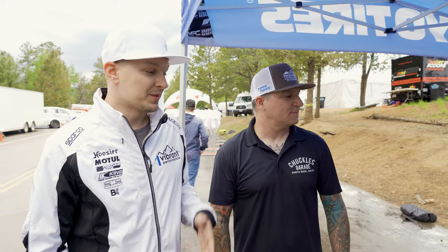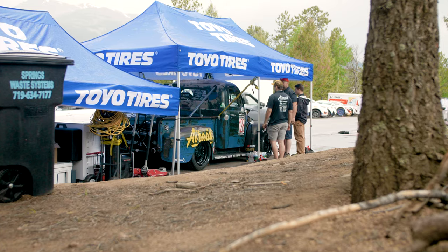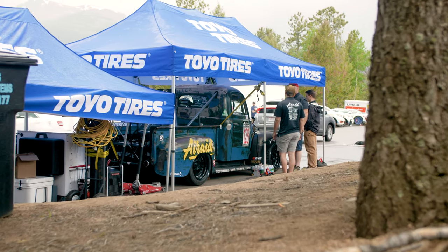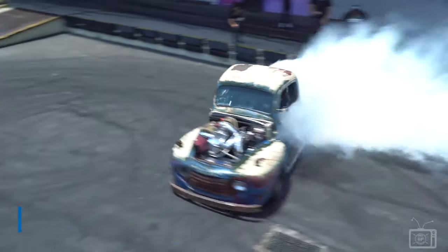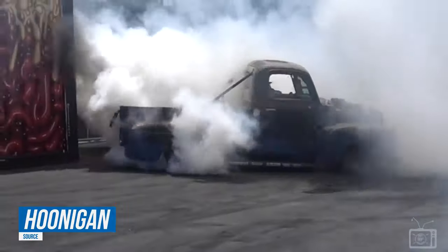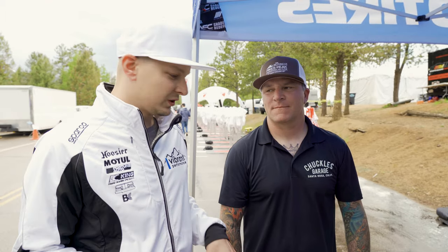We're here at Pikes Peak with Scott Burtzall, the owner, builder, and driver of the whole team for the Smoky F1. Some of you may have seen the video where he absolutely demolishes all his tires on the Hoonigan channel. For those not familiar with it, we want to go over the truck with Scott.